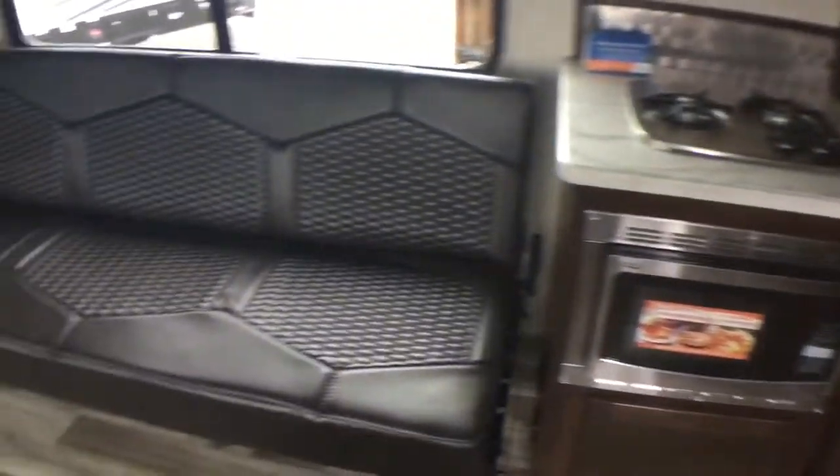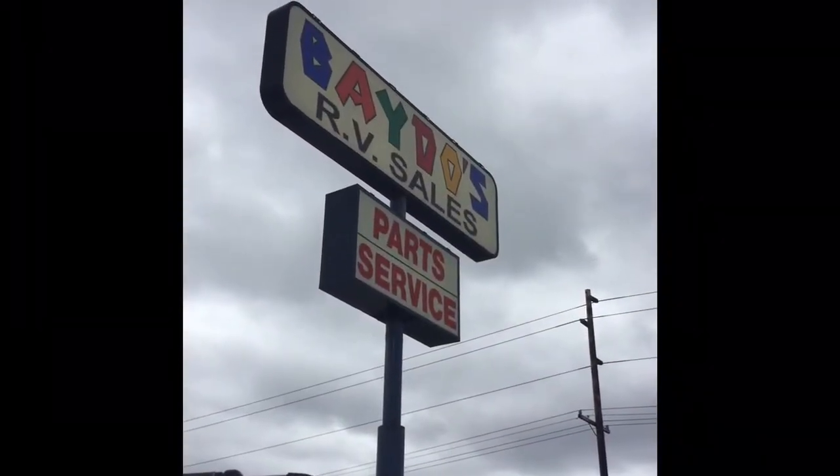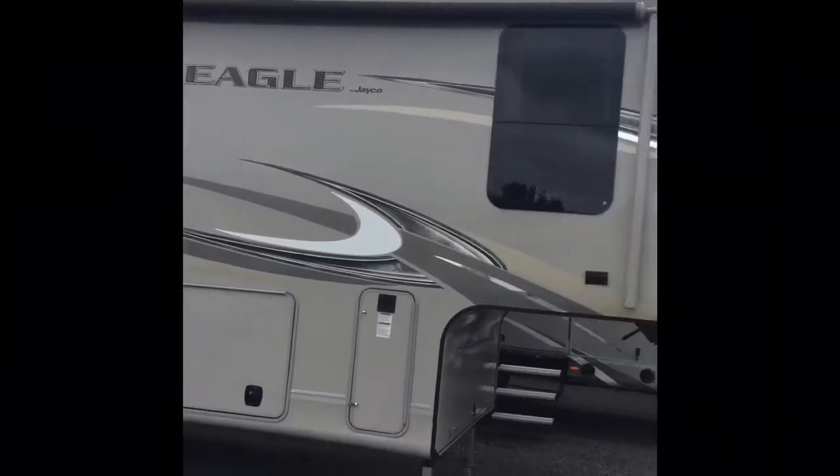This RV is a Jayco product. Again, it's a 265SL 2018 new floor plan. Come visit us at Beto's RVs, exit 76 in Chehalis.